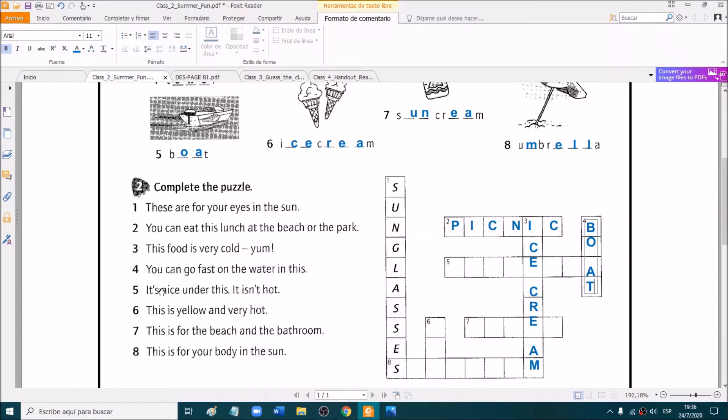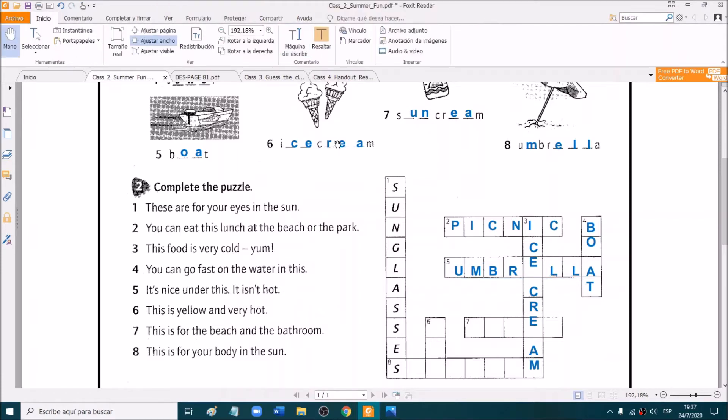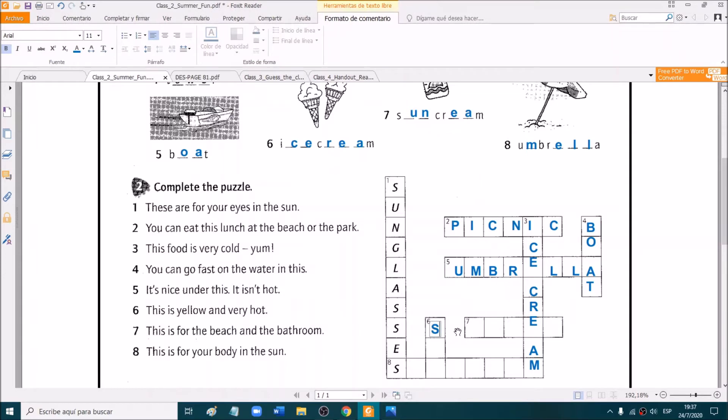Very good. It's nice under this — it isn't hot. Yes. Very good. Number five is umbrella. Excellent. Number six. This is yellow and very hot. Yellow and very hot. Excellent. It is sun. Very good.